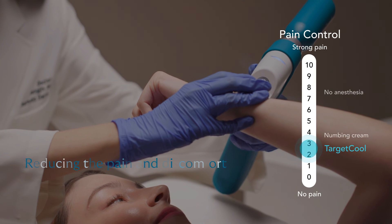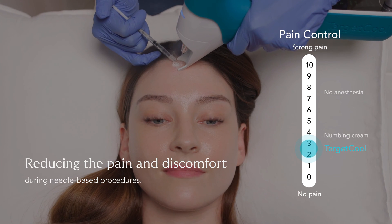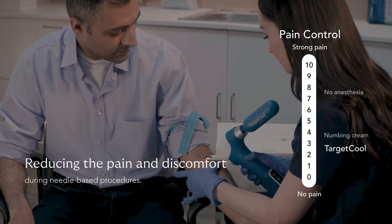Target Cool quickly and easily cools your skin and reduces any pain and discomfort you may feel during needle-based procedures like neurotoxins, dermal fillers, intravenous injections, and a variety of aesthetic treatments.